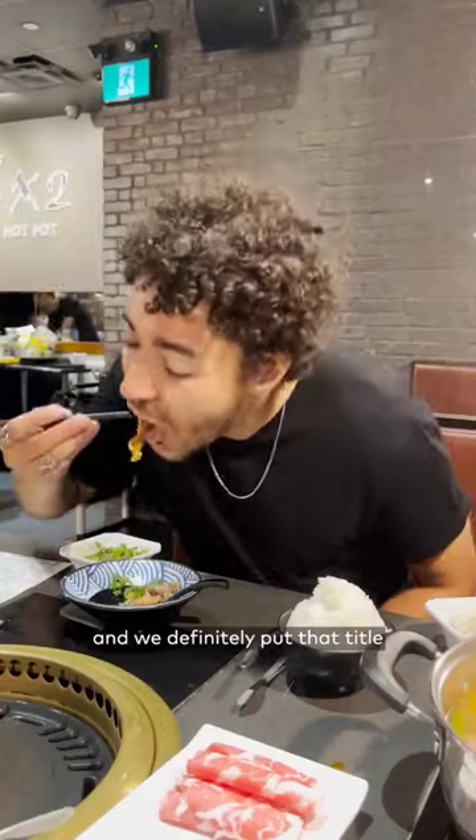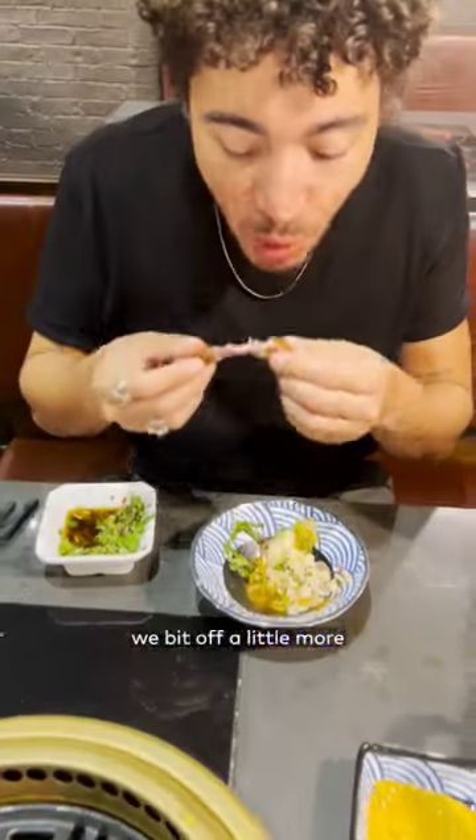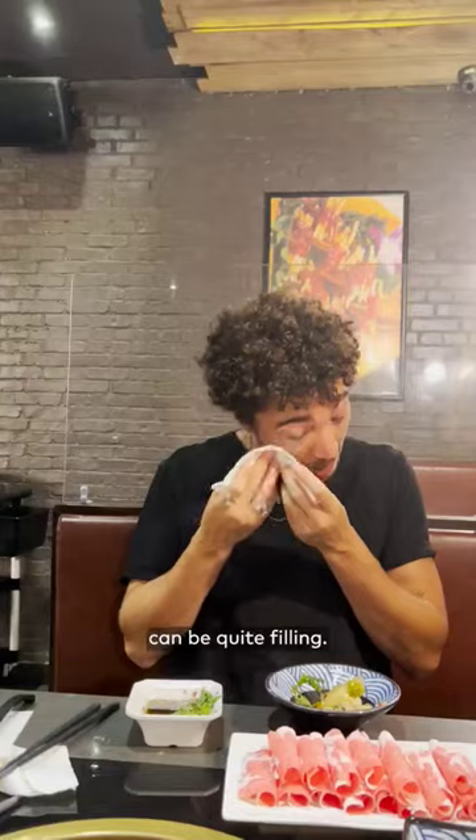The service here is all you can eat, and we definitely put that title to the test, completely covering our table with food. I'll be the first to admit we bit off a little more than we could chew because we didn't even get through half of the stuff we ordered. Turns out grilling and eating a table of food can be quite filling.